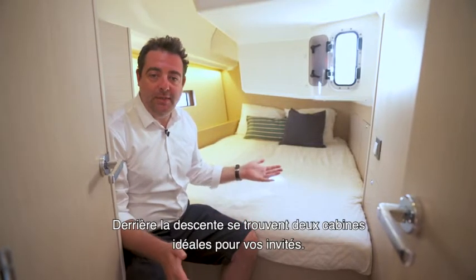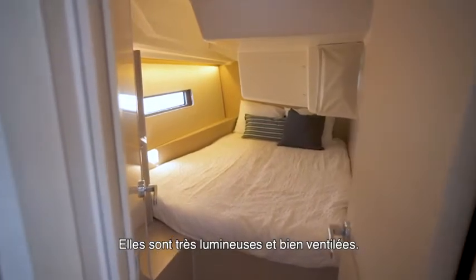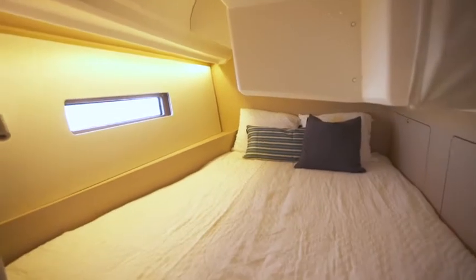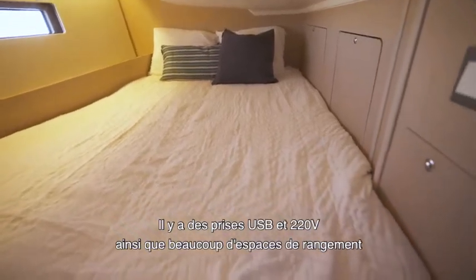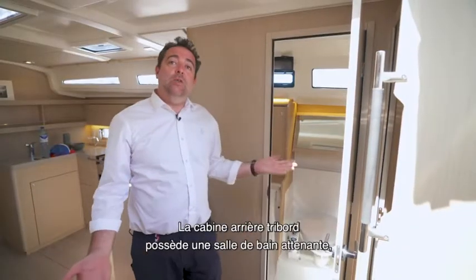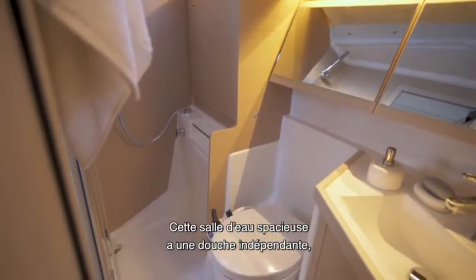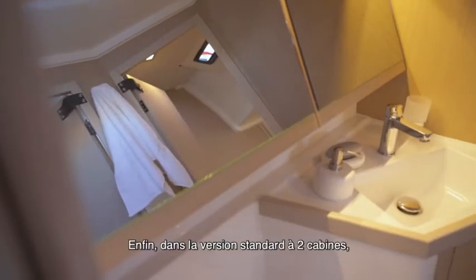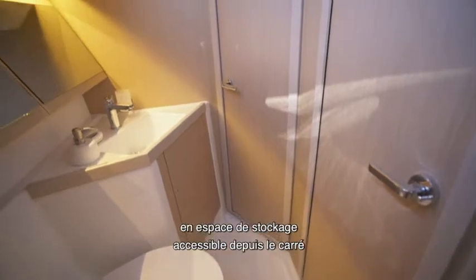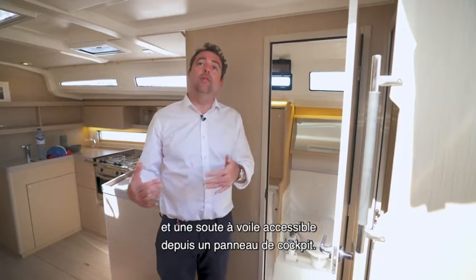Behind the companionway we have two cabins ideal for guests — very bright with large hull windows and excellent ventilation. The beds are 1.6m wide by 2m long, USB and 220-volt sockets are conveniently located, and there is plenty of storage space in the hanging locker. The starboard aft cabin has an ensuite washroom no matter the layout you choose — a spacious washroom with an independent shower, a Corian worktop, and lots of storage. In the standard two-cabin version, the port cabin can be transformed into a workshop accessible from the saloon and a sail locker accessible both from inside and from the cockpit.